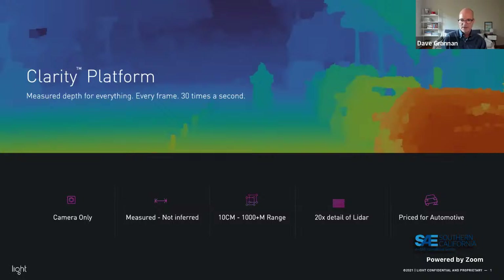The price point is very compelling for L2, L2+, and L3 solutions. Entry-level cars at $20–25K wanting basic L2+ features like automatic emergency braking can't afford lidar. Our solution essentially costs the price of the cameras — cars already often have at least one camera in a given direction, so there may be just one incremental camera needed — plus the Light Clarity processing.